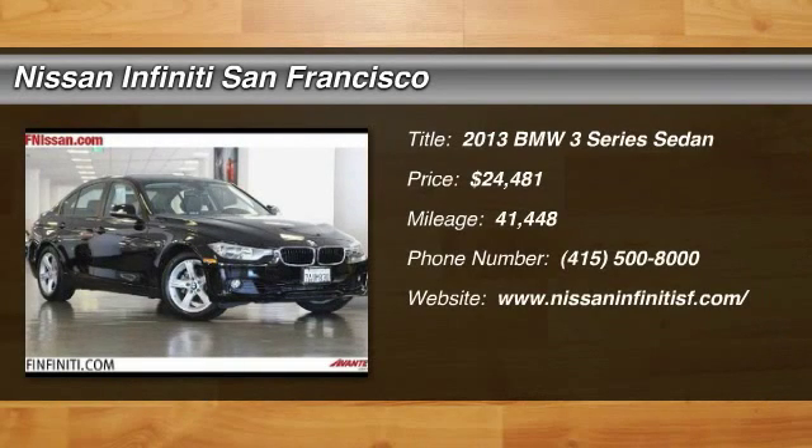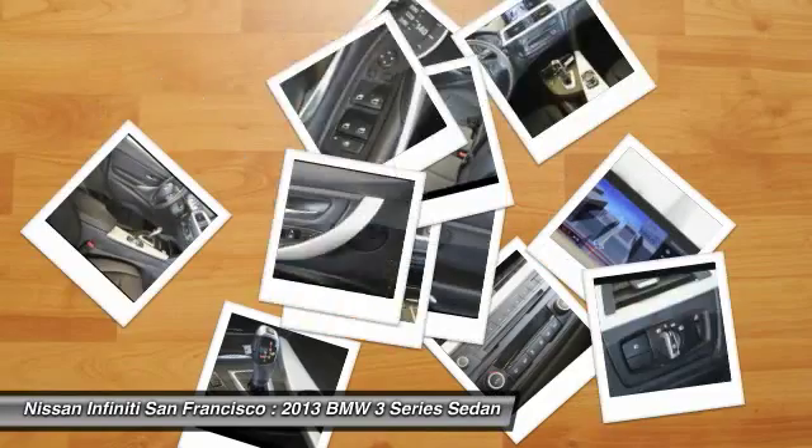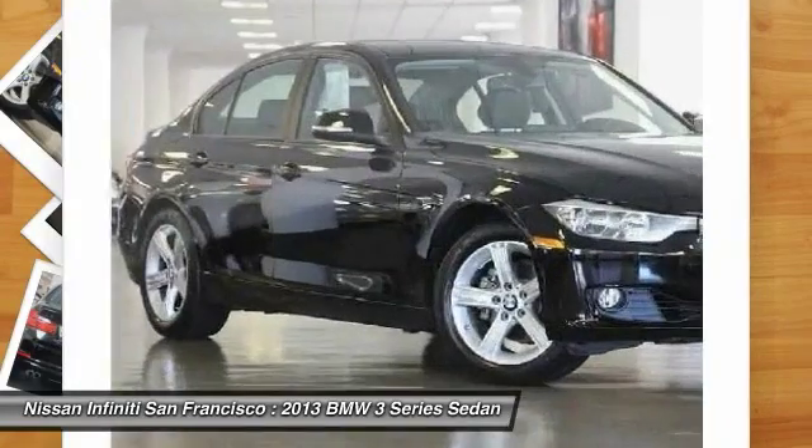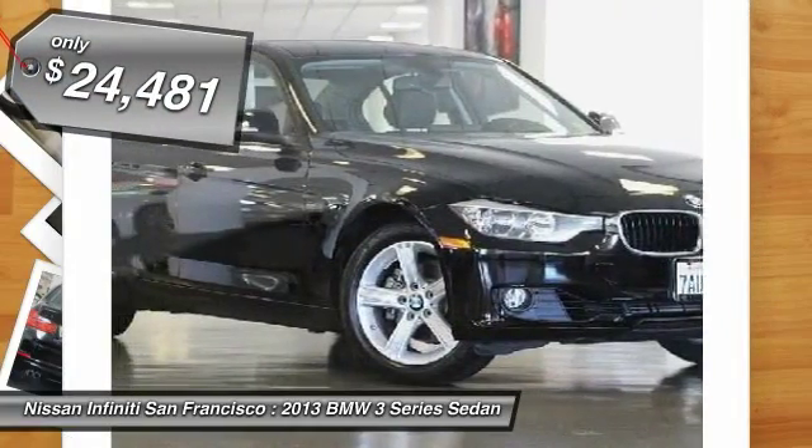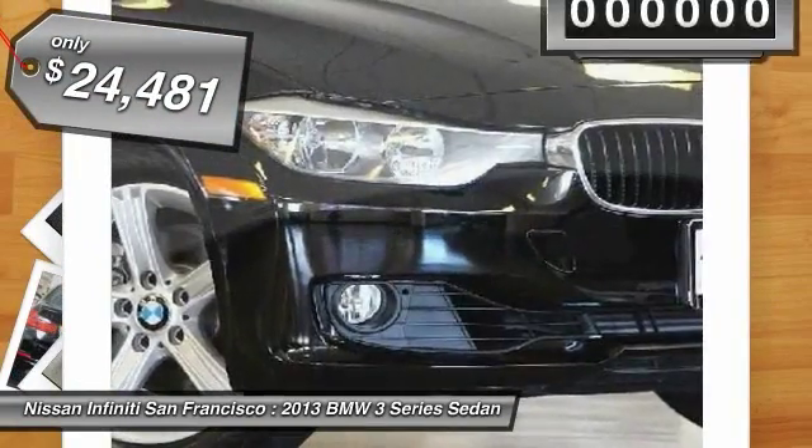The 2013 3 Series. Proof that all good things come in threes. The BMW 3 Series has a well-deserved reputation for packing outstanding driving dynamics and excellent quality, and is priced below $25,000.